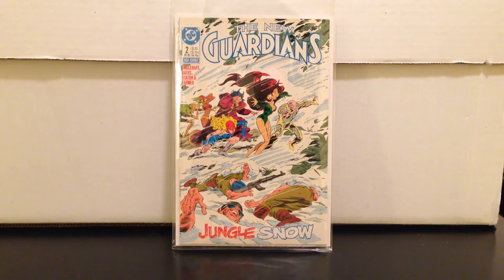I've got a ton more books but that's all my time for today. See you soon and keep trolling those dollar boxes.